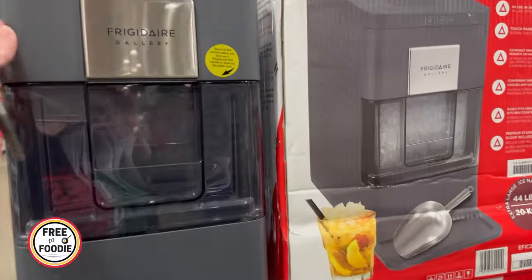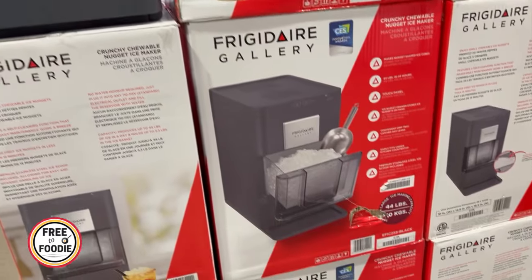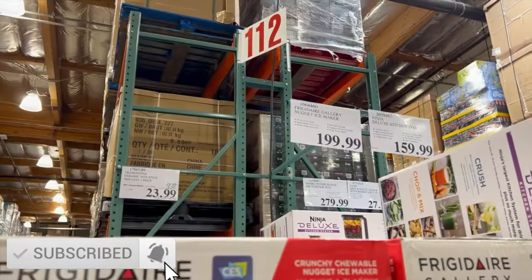They also have the Frigidaire ice cube maker. This is like the mini ice cube, like the little crushed ice that everyone has come to really love — it's like the Sonic ice.